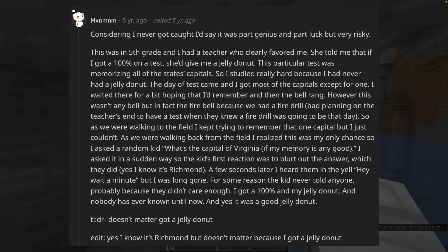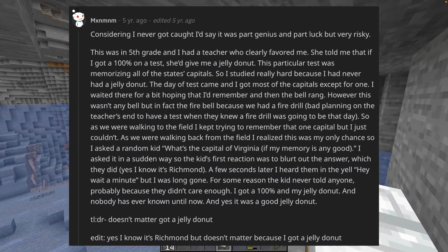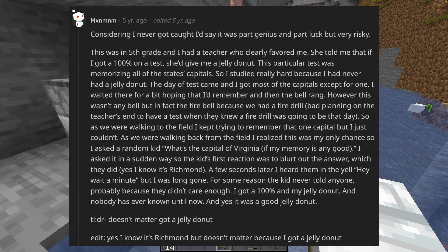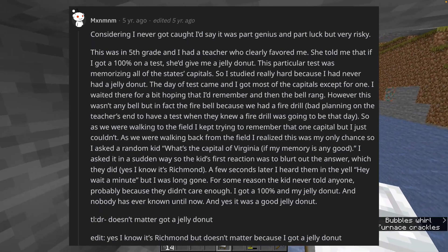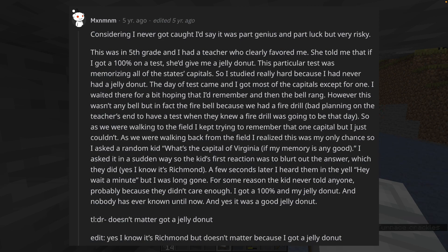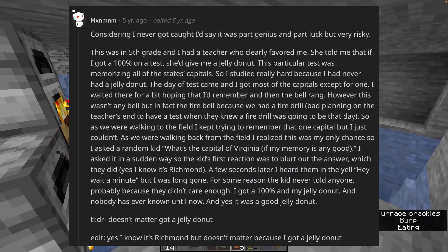They did — it's Richmond. A few seconds later I heard them yell, 'Hey, wait a minute!' but I was long gone. For some reason the kid never told anyone, probably because they didn't care enough. I got 100% and my jelly donut. And nobody has ever known until now. And yes, it was a good jelly donut. TLDR: doesn't matter, got a jelly donut.